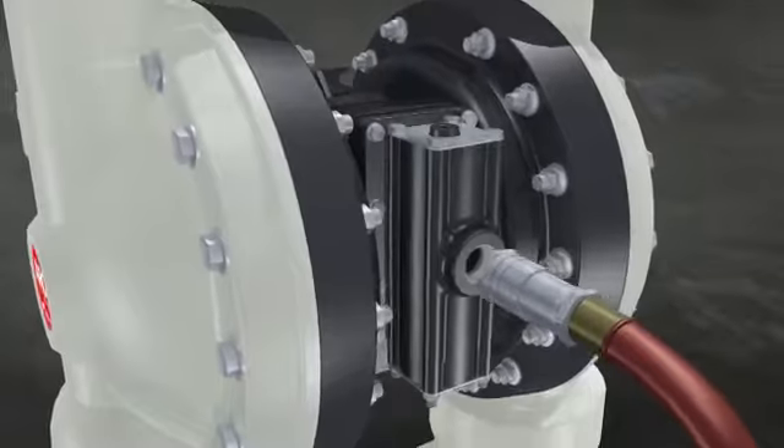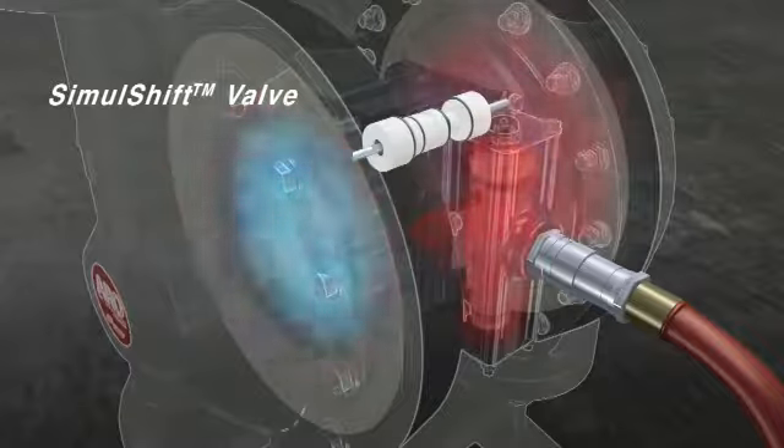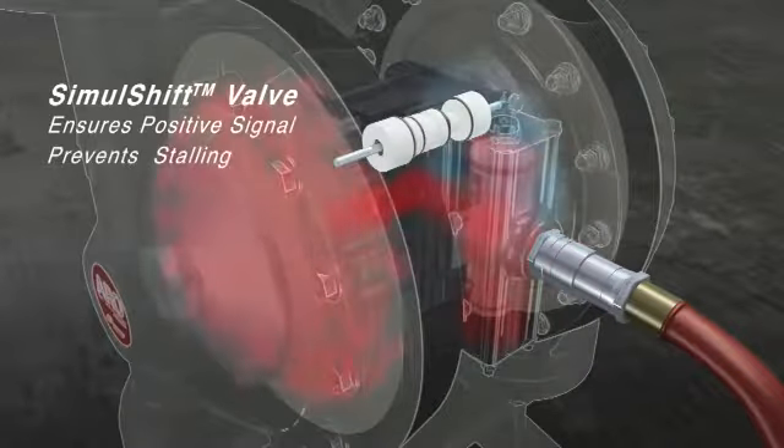As compressed air enters the pump, it pushes the diaphragm against our unique simul-shift valve, which maintains an ultra-positive signal to prevent stalling.